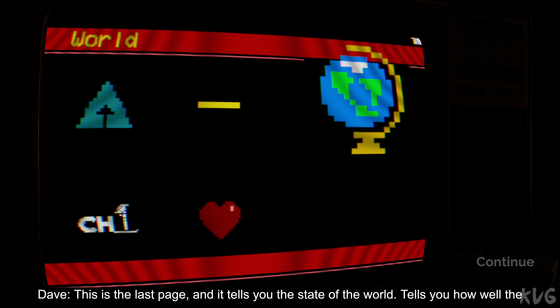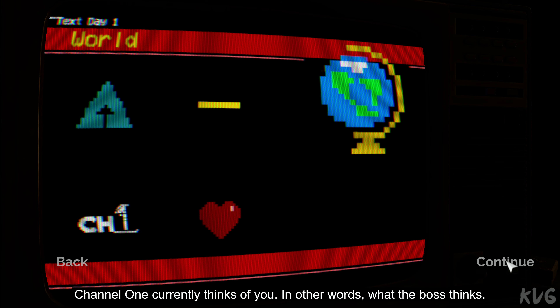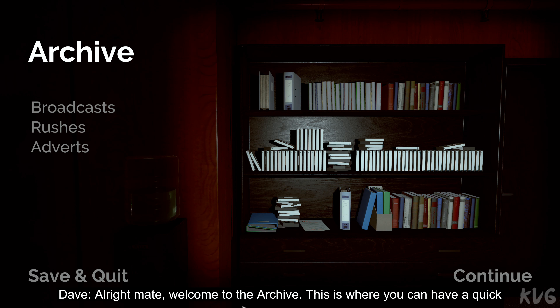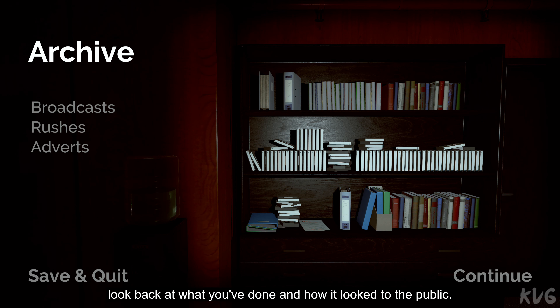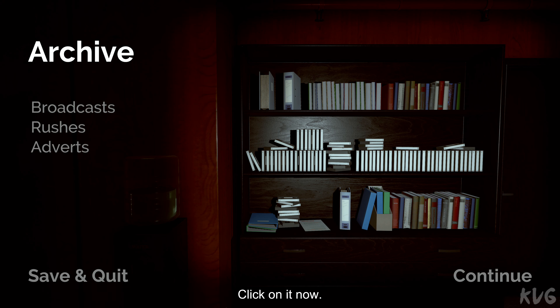This is the last page, and it tells you the state of the world. It tells you how well the government's doing. And down at the bottom there, this one's important — it tells you what Channel 1 currently thinks of you. In other words, what the boss thinks. All right mate, welcome to the Archive. This is where you can have a quick look back at what you've done and how it looked to the public. There's three sections: Broadcast, Rushes, and Adverts. Let's start with Broadcast — click on it now.